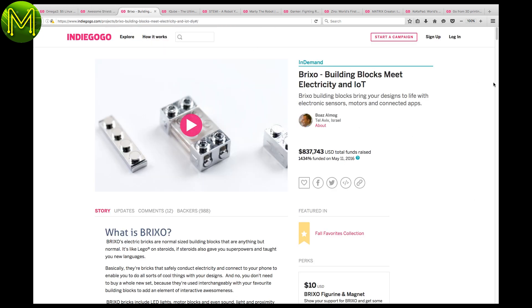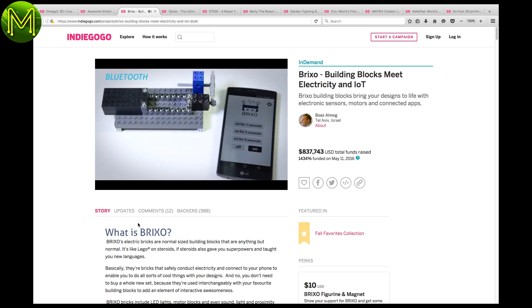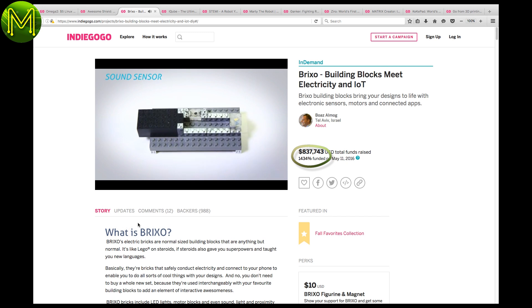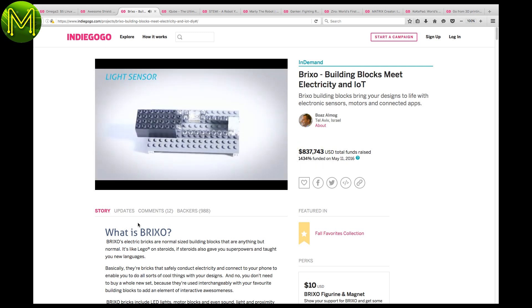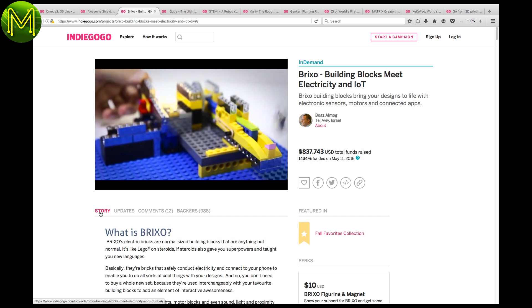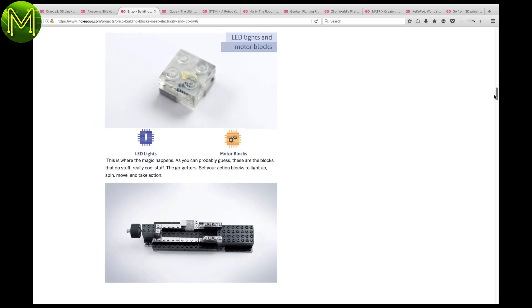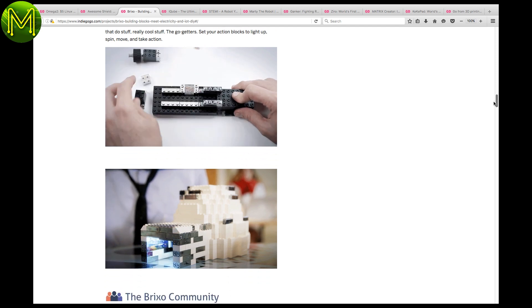Next one is Brickso, a Lego-style building block that is 1,434% funded. It provides three modules: trigger, connector, and action block. The trigger blocks can be Bluetooth, or sound, light, and proximity sensors, while action blocks can be lights or motors. This one is really nice, and no surprise it's over 1,400% funded.